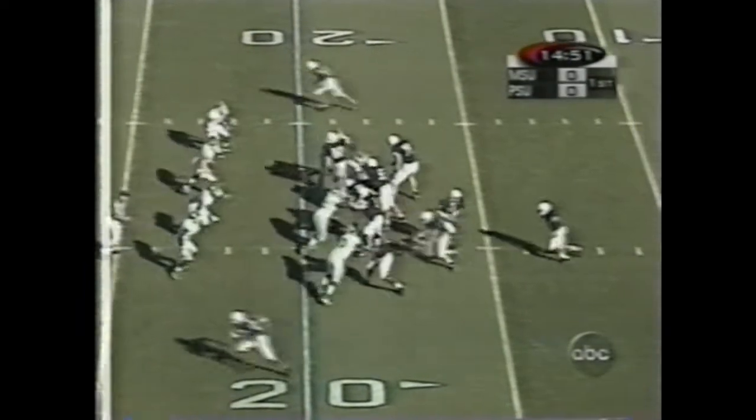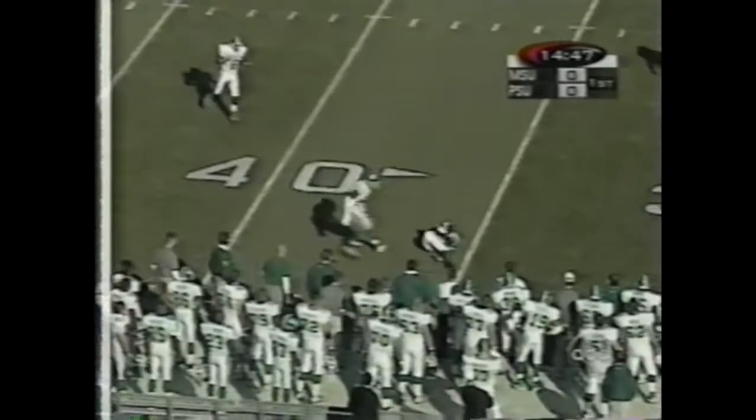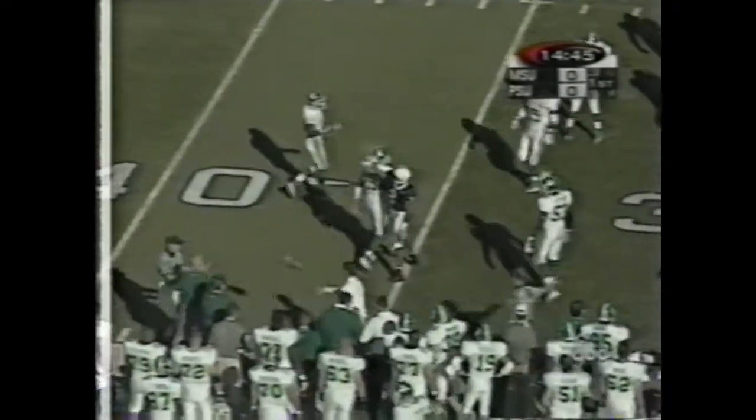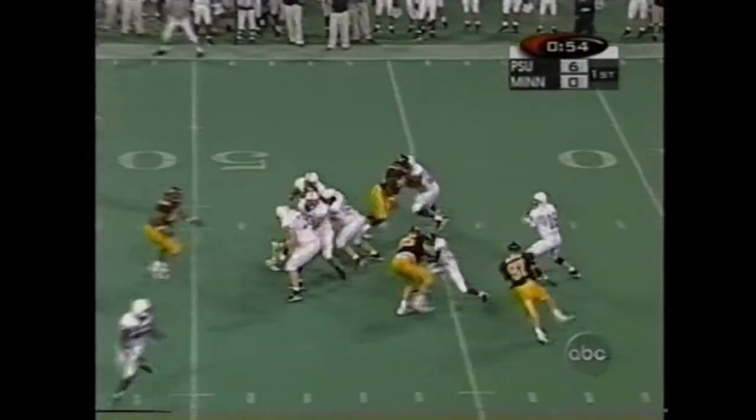First and 10 from the 20. Thompson off of play action — they're going to throw on first down. Out, complete at the 36. Chaffee Fields with his first catch. Second down and 19. Thompson high, but short of the 40, just about at the original line.